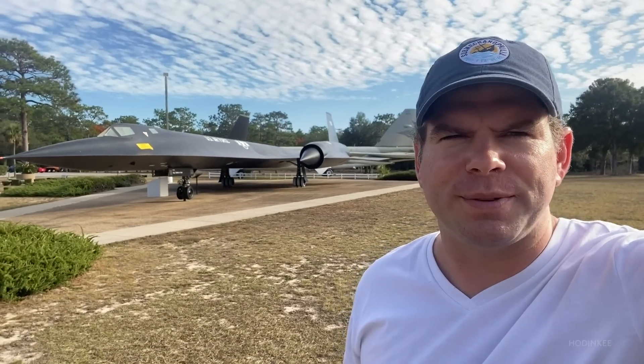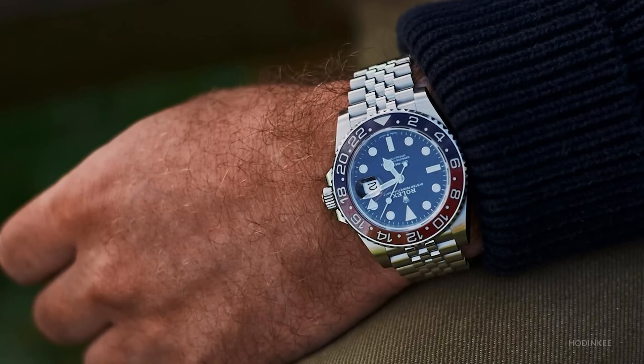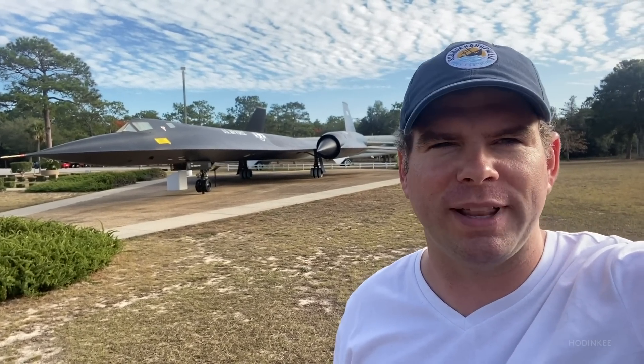As a kid I was obsessed with two things: first is that airplane behind me, and second is this Rolex GMT Master II. It was the first watch I ever fell in love with, and in 2020 I was able to get my hands on one. I've been wearing the hell out of it since — fishing, cycling, camping, hiking, you name it. It's been a worthy companion, and it will be with me for the rest of my life.